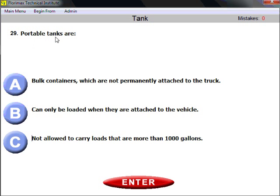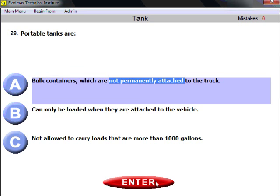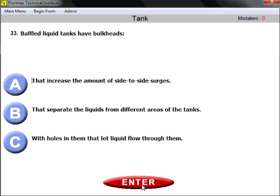Question twenty-nine review: portable tanks — remember, how many gallons they can hold doesn't matter. What is important is that portable tanks are containers which are not permanently attached to the truck. They can be loaded attached or not, but they are not permanently attached.